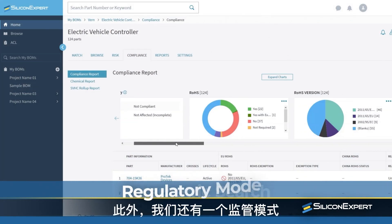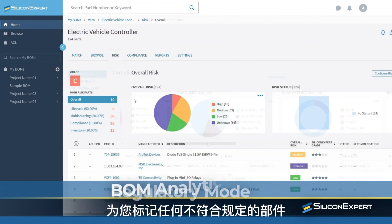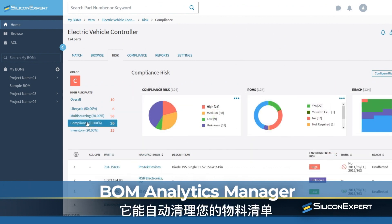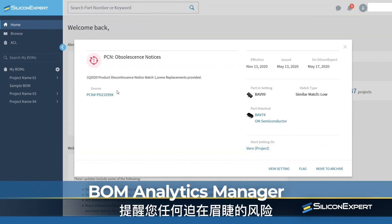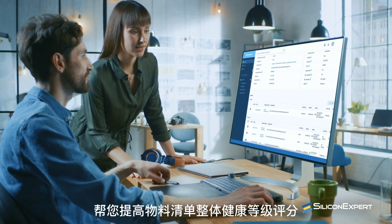There's also a regulatory mode that flags any non-compliance components for you. And P5's BOM Analytics Manager is a definite game changer — it automatically cleans up your bill of materials, alerts you to any imminent risks, and even recommends alternate parts that could increase your BOM's overall grade.